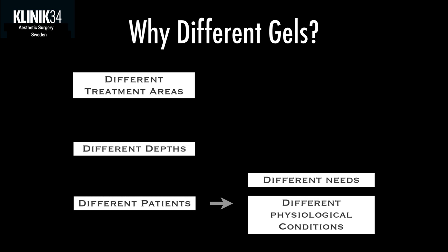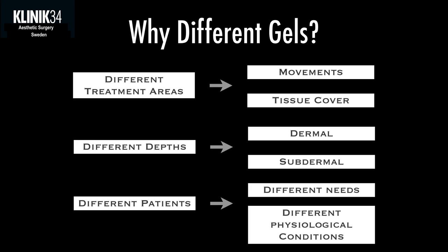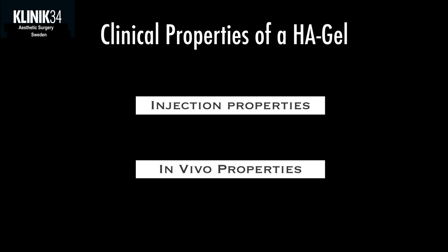We also have different patients looking for different needs with different physiological conditions. If we compare Ronald Reagan with Madonna, they're definitely looking for different characteristics in their beauty. What would happen if we made Ronald Reagan as smooth and wrinkle-free as Madonna? It would definitely be a mismatch and he would lose the dynamic and harmony of his face. So there are things to take into consideration when choosing a product, and hyaluronic acid has two clinical properties: how they inject and how they behave once injected.